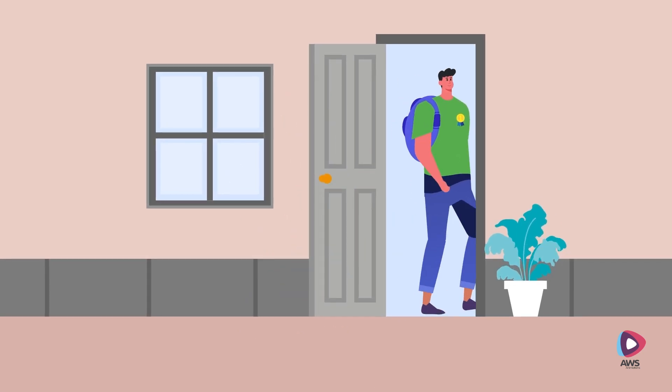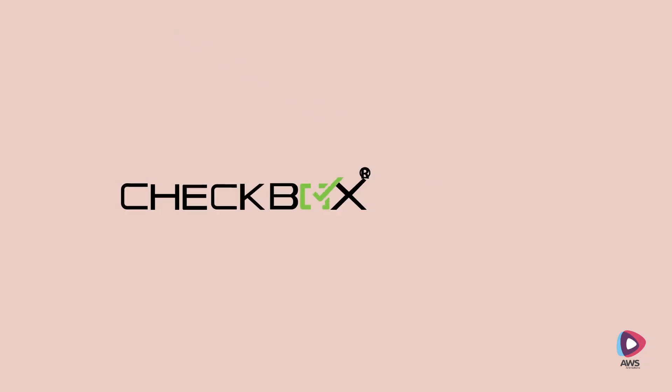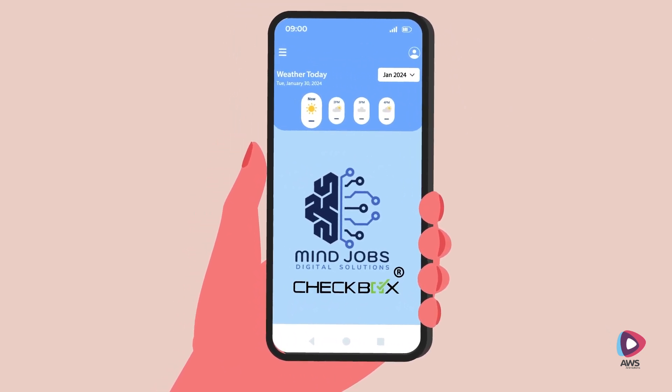This is Jay, a college-going student with an unfair advantage over his peers. To stay ahead of the curve, he uses the Smart Campus app. From transportation schedules to live weather updates of his day ahead, Smart Campus does it all.